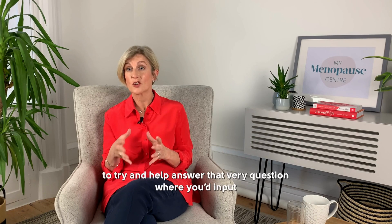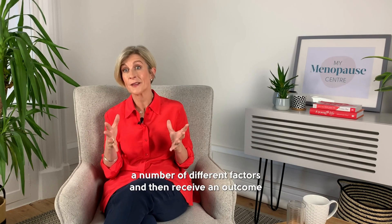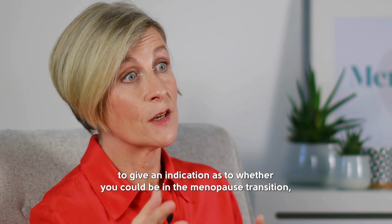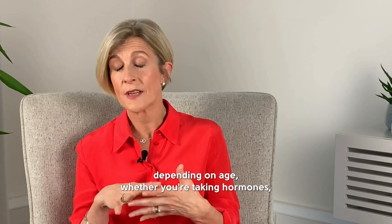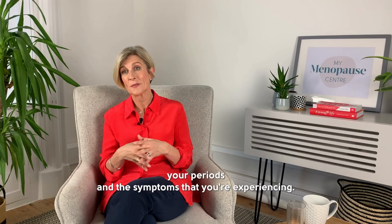We developed our questionnaire at my menopause center to try and help answer that very question, where you'd input a number of different factors and then receive an outcome — an indication as to whether you could be in the menopause transition — depending on age, whether you're taking hormones, your periods, and the symptoms that you're experiencing.